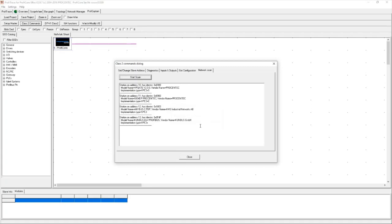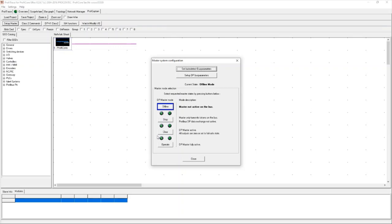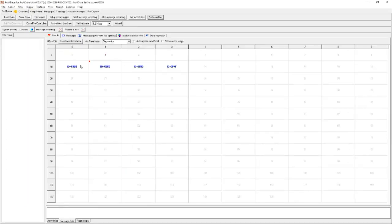To make the master online, go to 'Set Up Master' and click 'Operate,' then close. Under Class 2 master commands, hit 'Start Scan.' It has detected four slave devices on my network: station 10, which is a VP gate; station 11, my IO module; station 12, my Anybus gateway; and station 13, my Combrex Revolution Pi. I can verify those four addresses by tapping across into my live list.